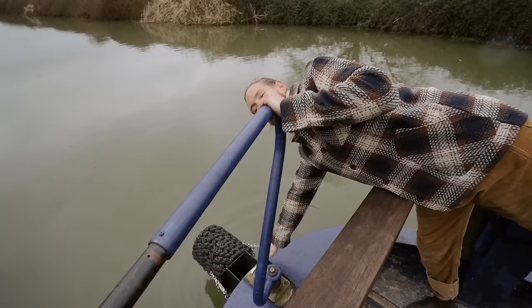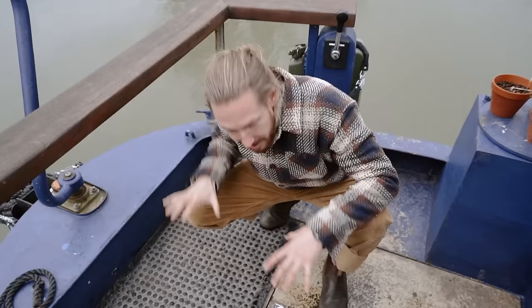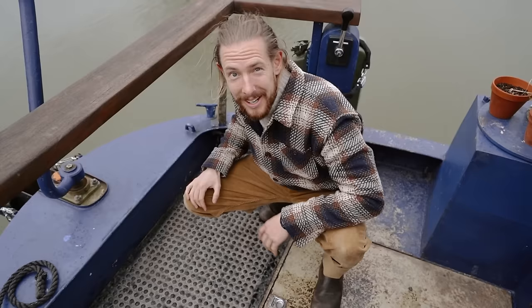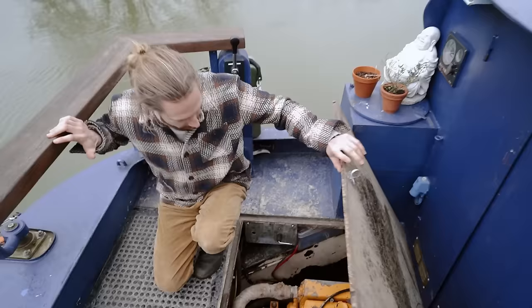Just behind the tiller armlet is where we fill up our diesel. On the deck we've got two compartments — this one houses the starter battery and most of my tools, my little tool shed area. And this one is the engine bay — you pull this up and we'll have a little look under here.